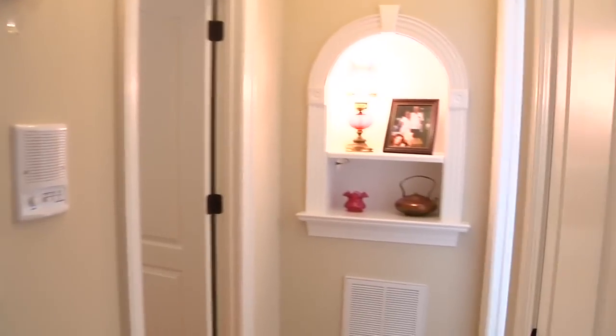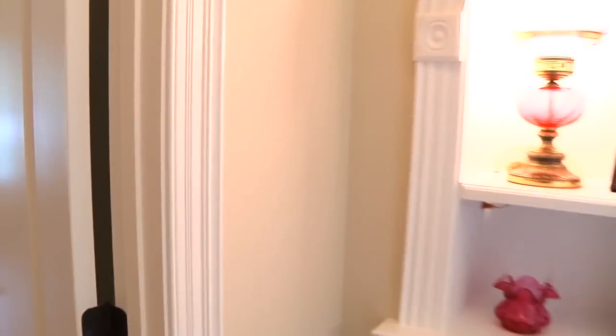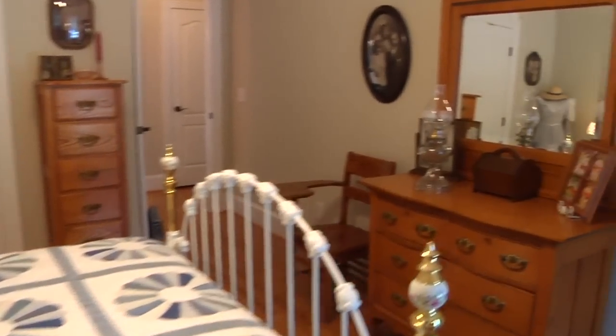From the entry and past the beautiful glass pocket door to the great room is the second bedroom. This room features two large windows facing the rear of the home and a walk-in closet.